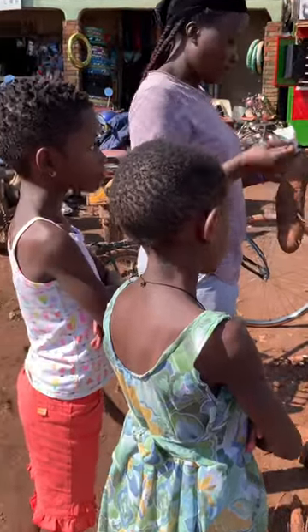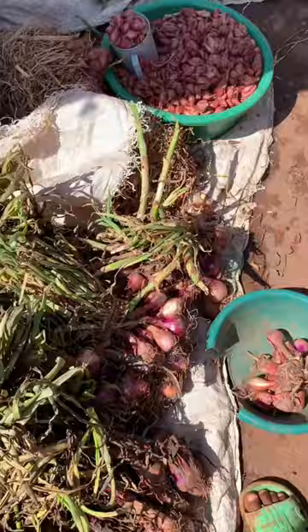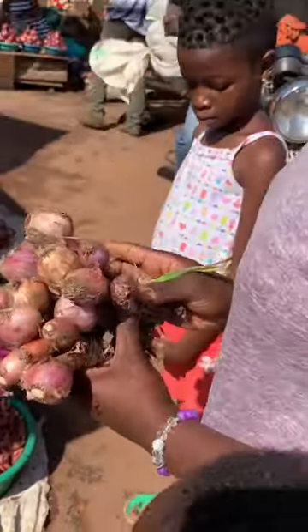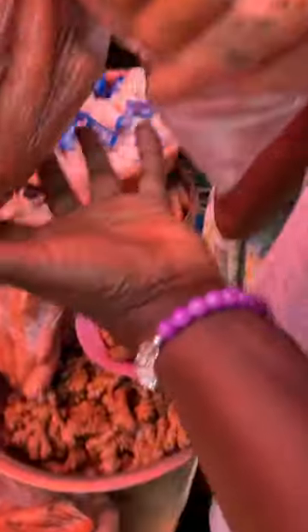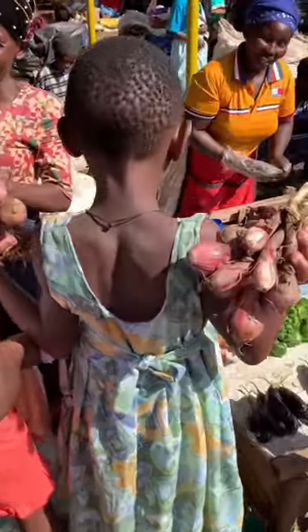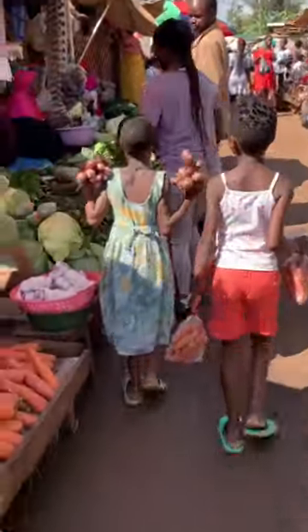Today we are getting some cassava, and we always take a bite before buying because we don't want to end up with sour cassava. We get onions and calots. We love the fact that we can get everything in just one place.